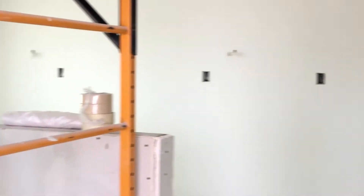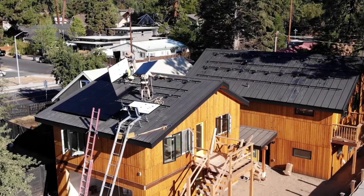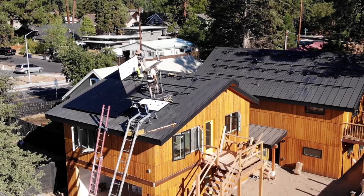This particular ADU has a great room, one bedroom, a bath, and a fairly small kitchen.